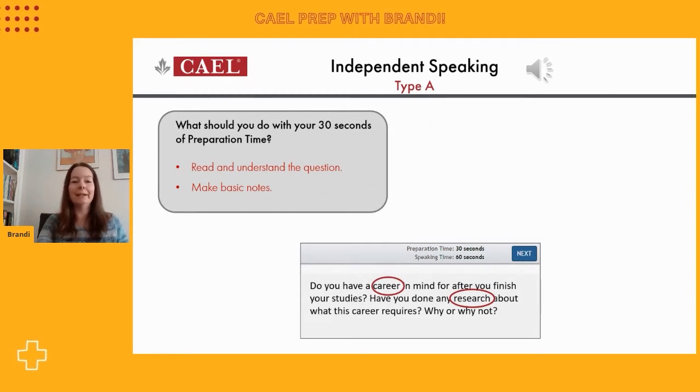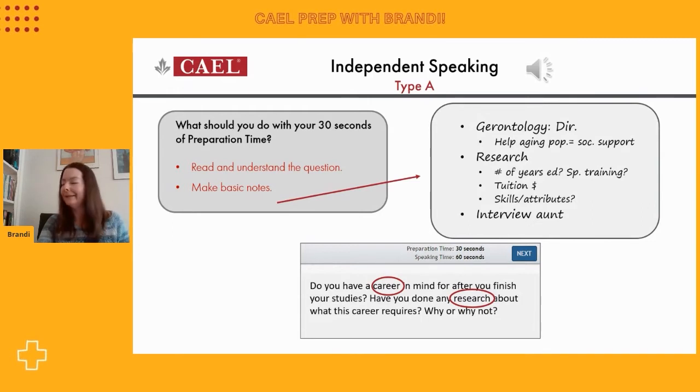I'm going to show you right now an example of what notes might look like. Everybody's notes are different, so your style might be very different from this. But we're going to listen to a response that follows these ideas that were brainstormed during the prep time — the idea is to see how closely the answer matches the outline that's been created. This speaker has identified a career at the top of her page: she's interested in entering the field of gerontology, which is working with seniors. It looks like there might be a specific job role — I see the letters 'DIR period,' so I'm assuming that means maybe the director, perhaps the director of a nursing home or something like that.